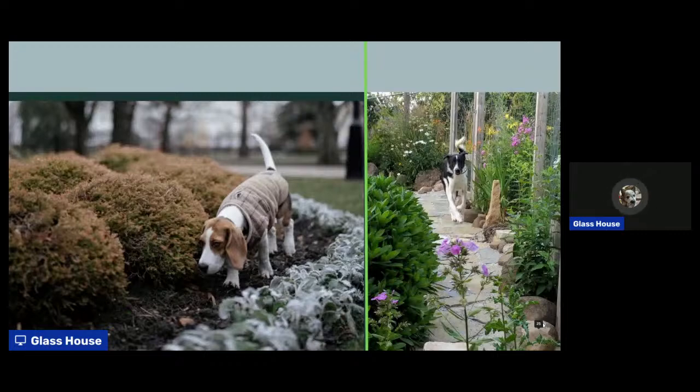Some dogs run back and forth in the same place until the grass won't grow anymore. That's something you can just put flowers around to make it look nicer. If your dog fence fights, you can put in plants to block their view or make it less easy for them to see the neighbor dog — whichever dog they're fence fighting with.